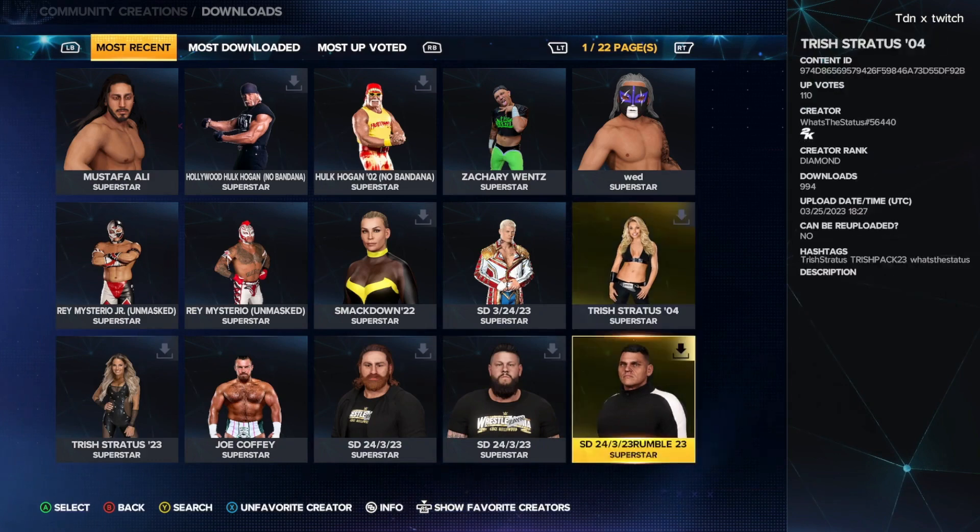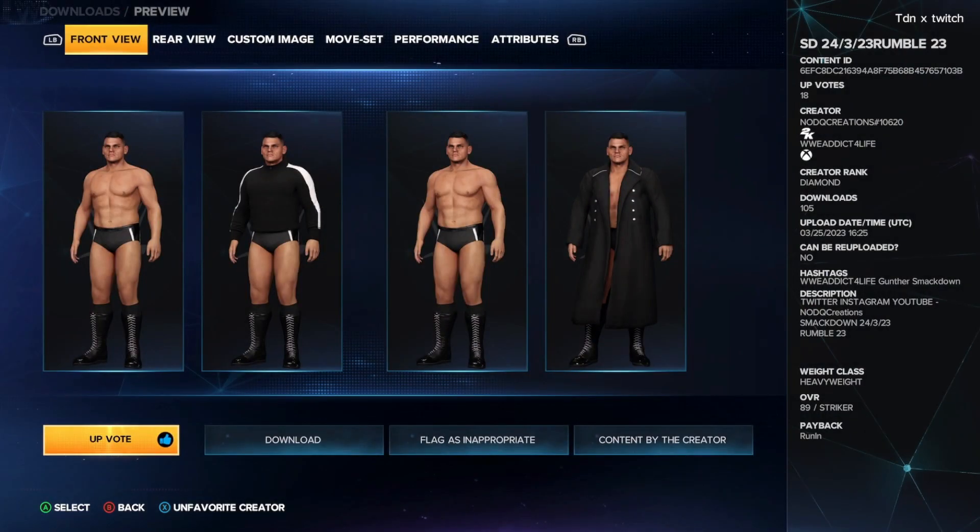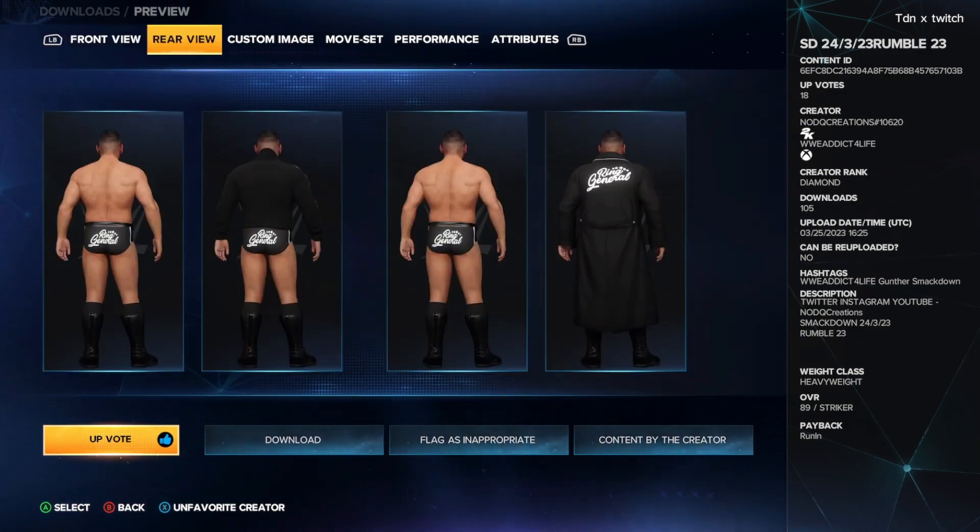We also have Gunther — formerly Walter — in WWE 2K23. He comes with an all-black attire. You can see the detail on the back of it, pretty cool. It comes with custom image, moveset, and attributes.